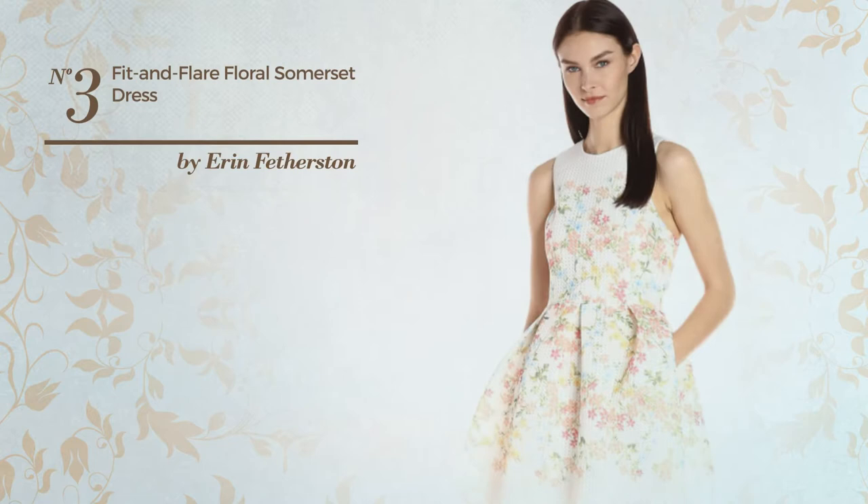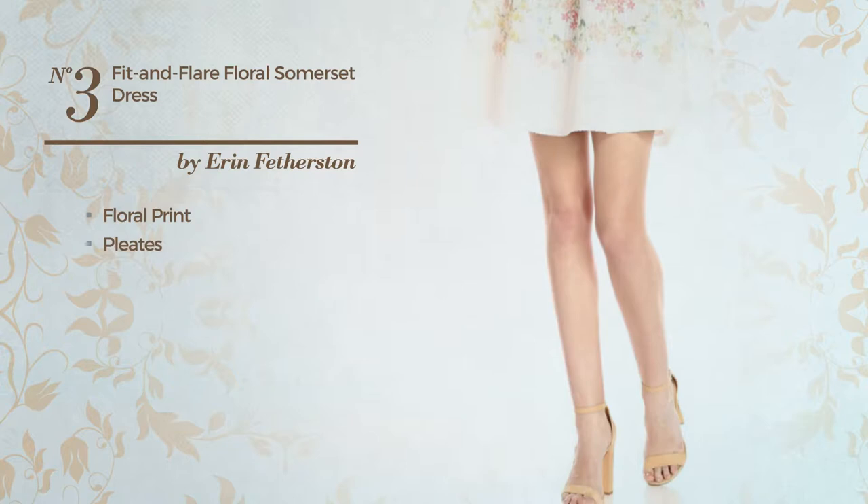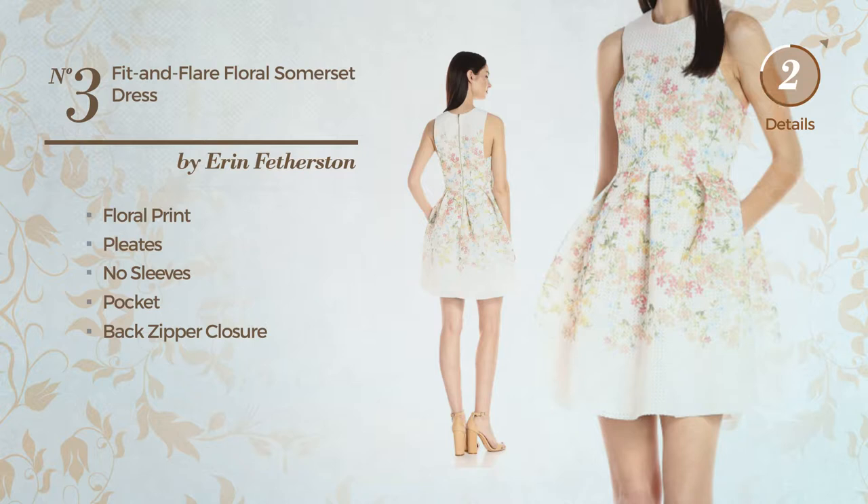Number 3. A fit and flare dress. Featuring floral print and styled with pleats, this dress includes no sleeves, a pocket, and back zipper closure. Available just in this color combo.